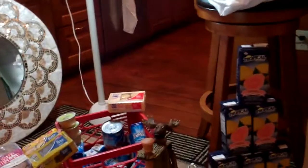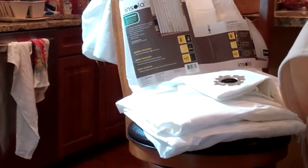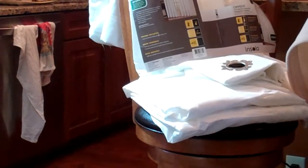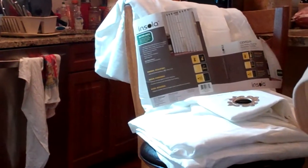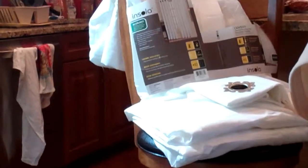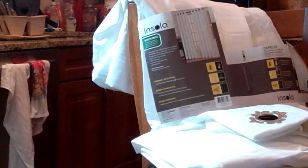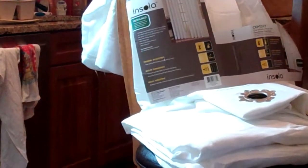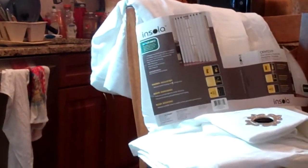Oh, and I almost forgot to mention — I always gotta forget something. These curtains up here are two Insula curtains and they were both open out of the package. You can see they're pretty long, and the price tag on those was listed at $39.99 each, so it's actually $80 worth of curtains.